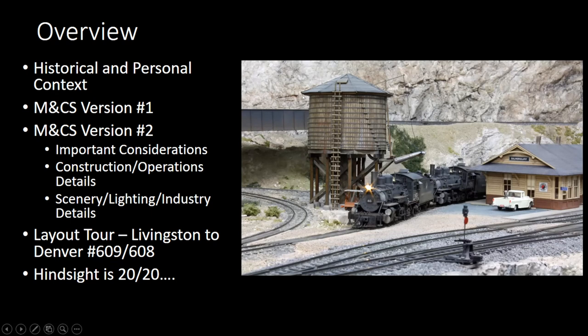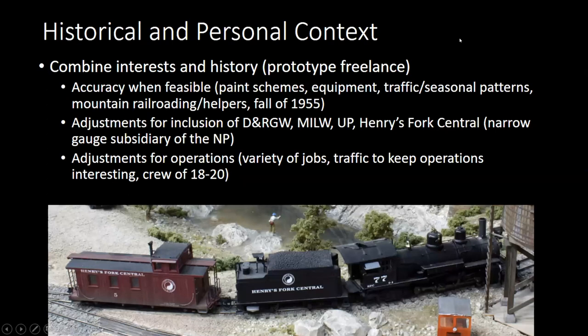It's been a challenging 20 years at this, and I've been modeling since I was three or four years old, as most of us have. It is prototype freelance for the most part. I'm trying to combine my personal interests and history as well, and trying to be as accurate as possible where I can be.